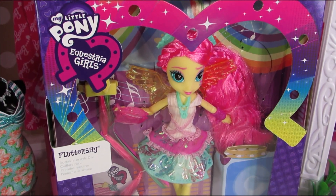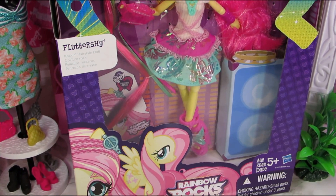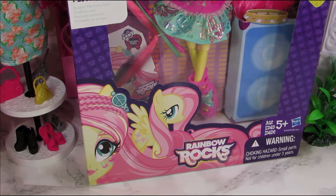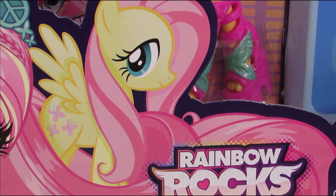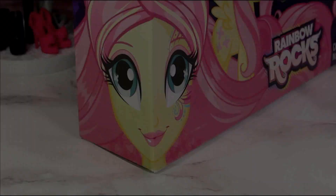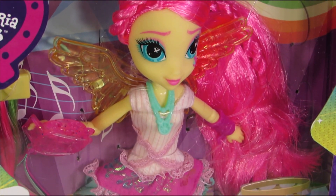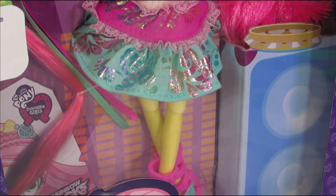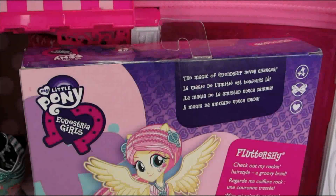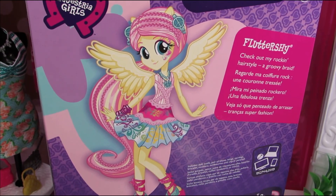Hey, it's Fluttershy and she looks like she stepped straight out of the 60s or 70s. This little flower child is from the Rainbow Rocks Rockin' Hair lineup and I picked her up on Amazon.com for about 20 bucks. This figure is absolutely adorable and matches Fluttershy's personality to a tee. She probably has the kindest face out of all the Equestria Girls and I can totally see her frolicking in a meadow filled with flowers and little animals.